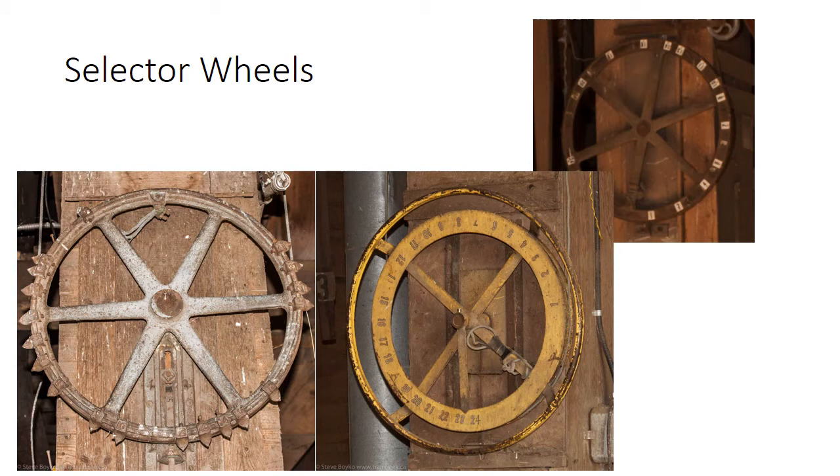Here are several different selector wheels. These wheels are used to turn the distributor to select which bin the grain will flow into once it is elevated up to the top of the elevator. There are different styles of selector wheels but they all do basically the same thing. There is a clutch on the floor that disengages the distributor and raises it slightly so that when they turn the wheel, the distributor at the top will turn as well. Then once the elevator agent releases the clutch, the distributor drops down and is locked into place.